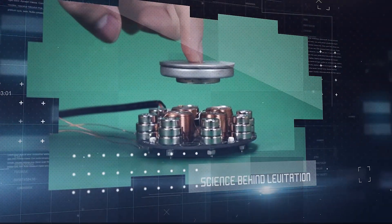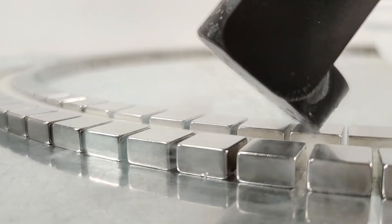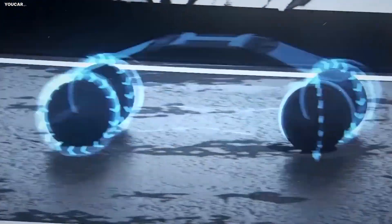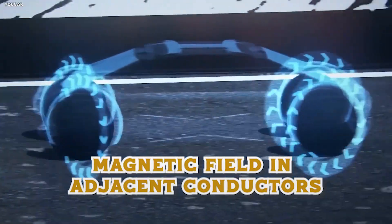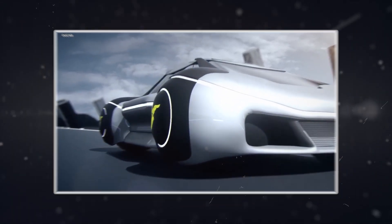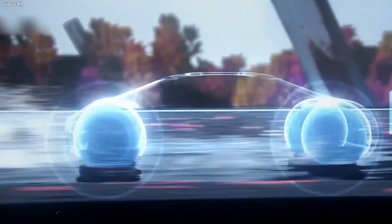The science behind levitation. So, how does this levitation magic work? It's all about physics. When magnets start moving, like when the magnetic wheels spin quickly, they generate a repelling magnetic field in adjacent conductors, such as an aluminum sheet. This repulsion force causes the car to levitate and propels it forward. It's a fascinating dance of magnetic fields that could soon transform our daily commutes.